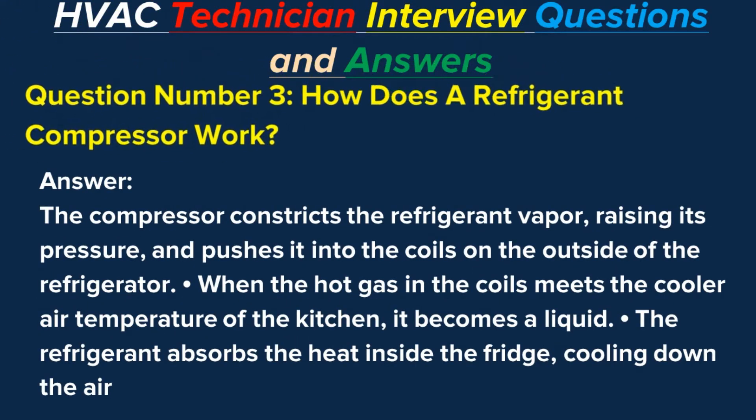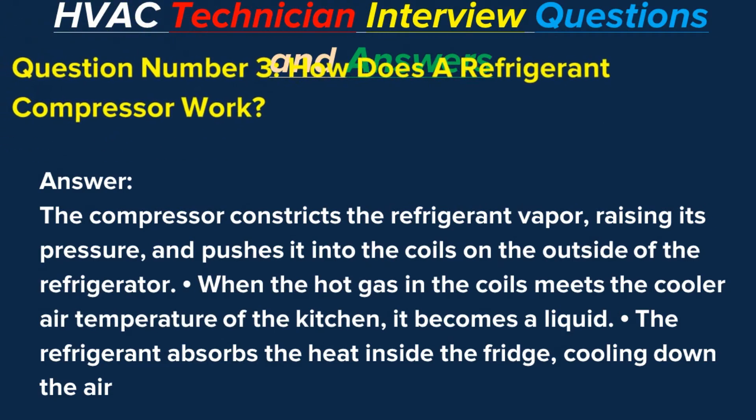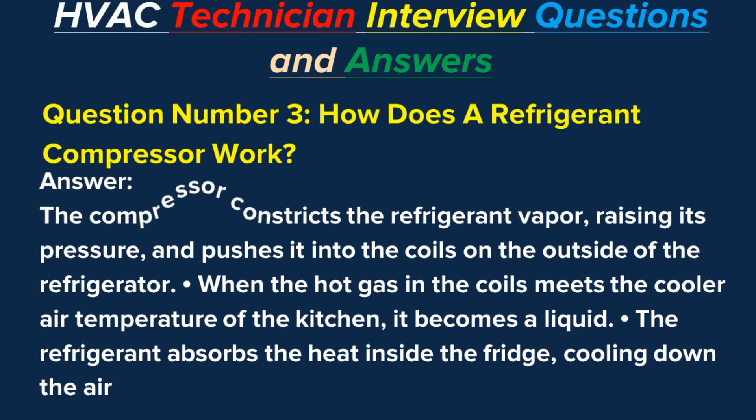Question number three: How does a refrigerant compressor work? Answer: The compressor constricts the refrigerant vapor, raising its pressure, and pushes it into the coils on the outside of the refrigerator. When the hot gas in the coils meets the cooler air temperature of the kitchen, it becomes a liquid. The refrigerant then absorbs the heat inside the fridge, cooling down the air.